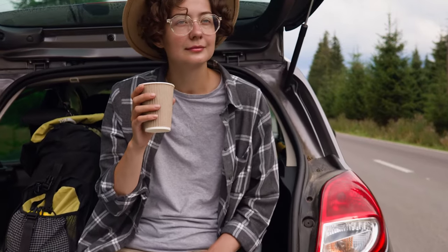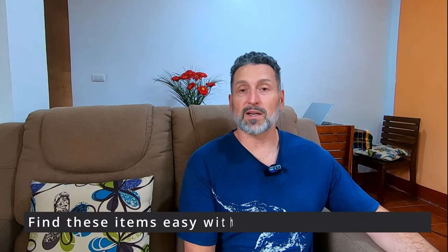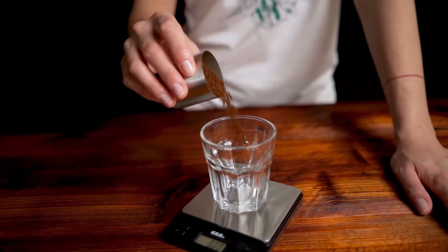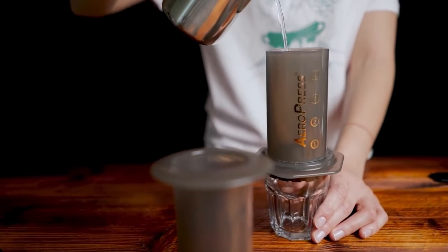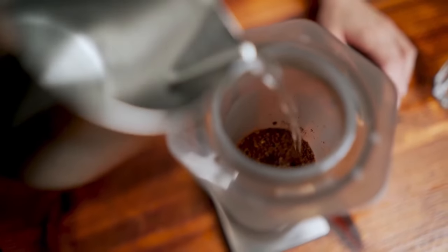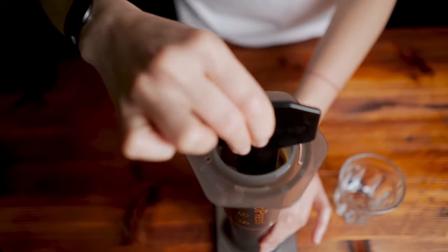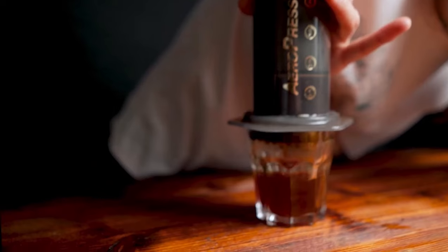If you have a coffee-loving traveler in your life, they're going to really enjoy this. We're never in one spot but always trying to make a good cup of coffee, so we travel with a few items that make that possible. First is this Aeropress Mini compact coffee press — you can make several sizes, right down to an espresso shot or Americano. It's lightweight, plastic, very durable, and uses small inexpensive paper filters you can also pack.